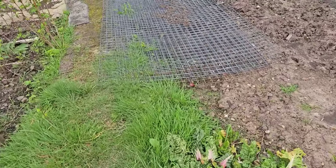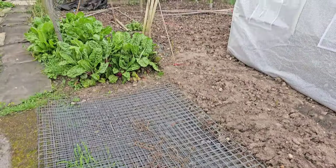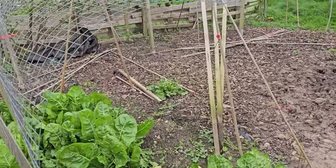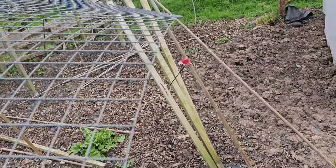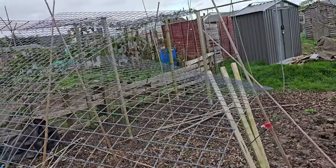I still need to put the cage for the pumpkins back up. The cage is still on the ground and that wind I think has had a good go at these as well. So I'm going to need to have a good look at trying to put that cage back up. Should be fine there.